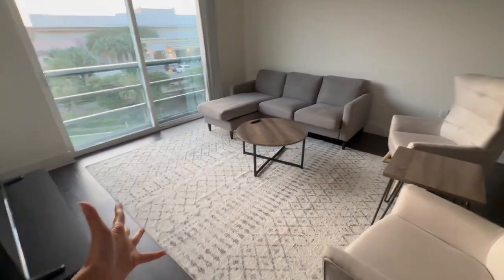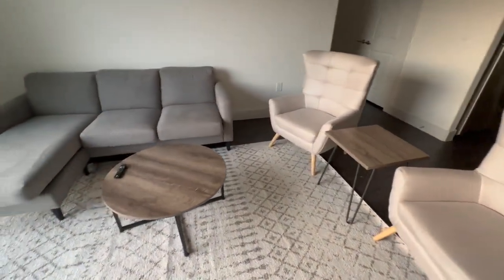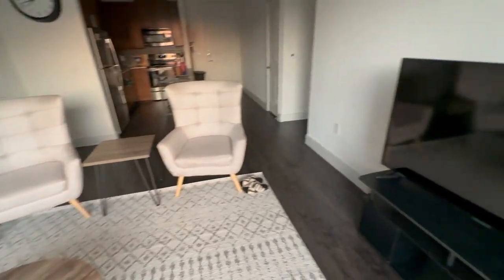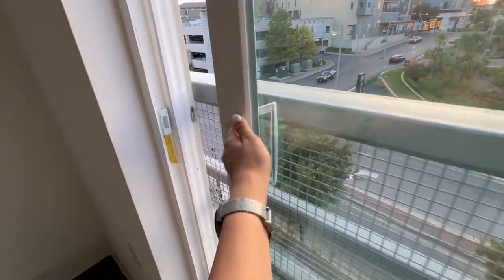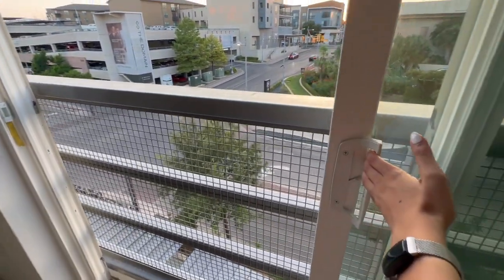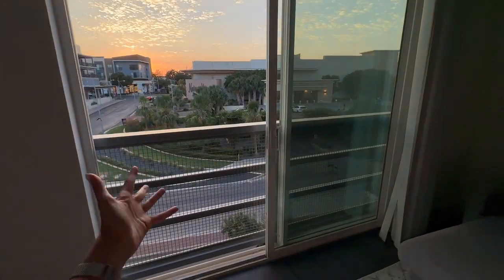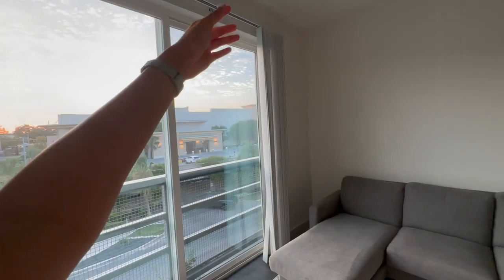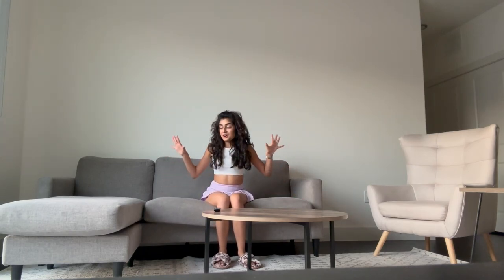Moving on to the living room! We've been living in student housing where furniture was included, but none of this was included — so we furnished and decorated it ourselves. First up we have this Juliet balcony; we can't actually go out on it, but it has such an amazing view. It's golden hour right now and it is so pretty. It came with these blinds so we can close it at night.